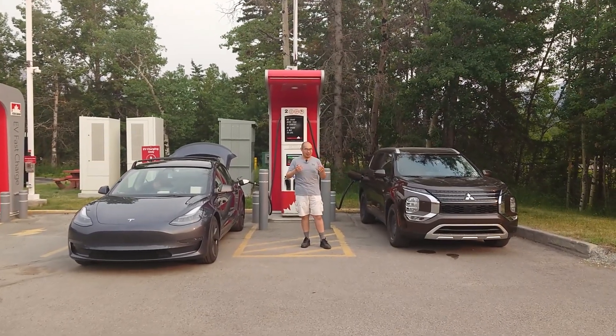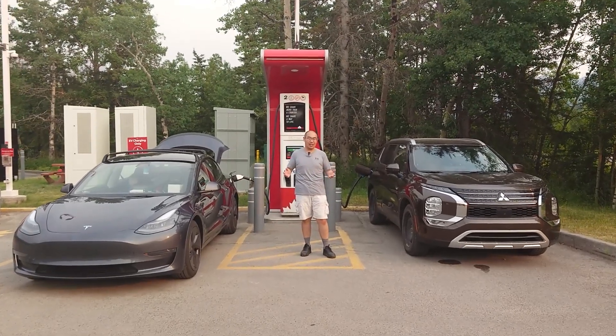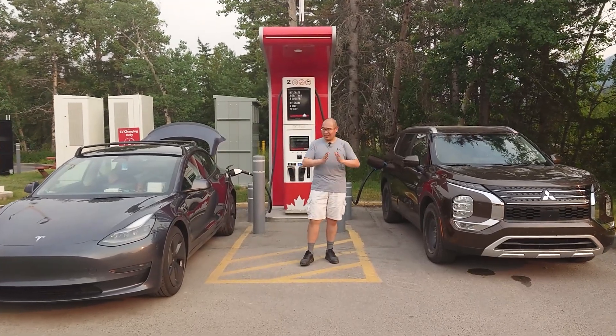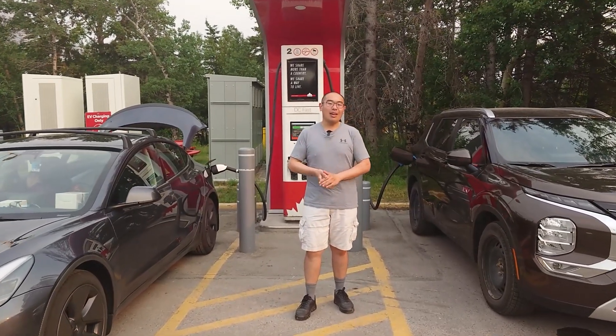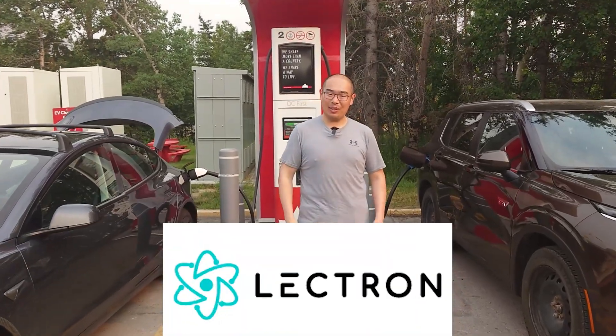North America is a very interesting place. There are three different DC fast charging standards that coexist alongside each other. Let's discuss the differences, the development of all these different standards, and whether or not you can adapt between them. Thank you to Lectron for sponsoring today's video.